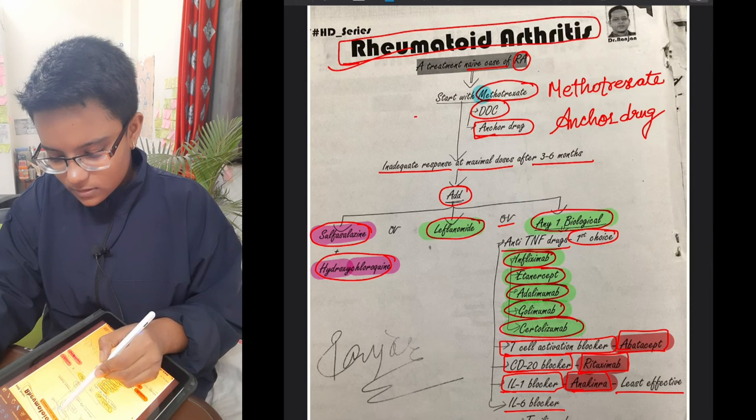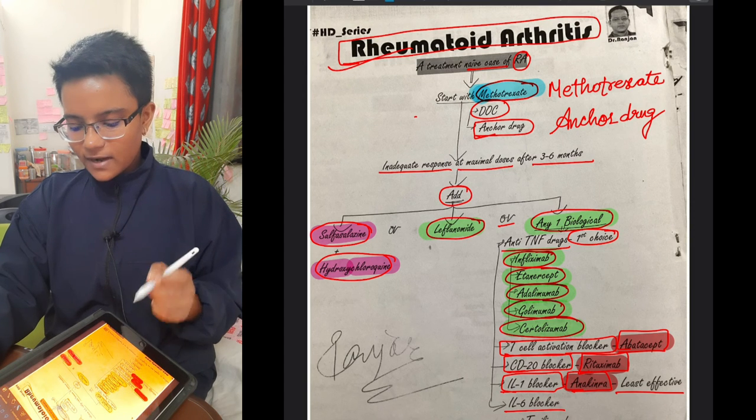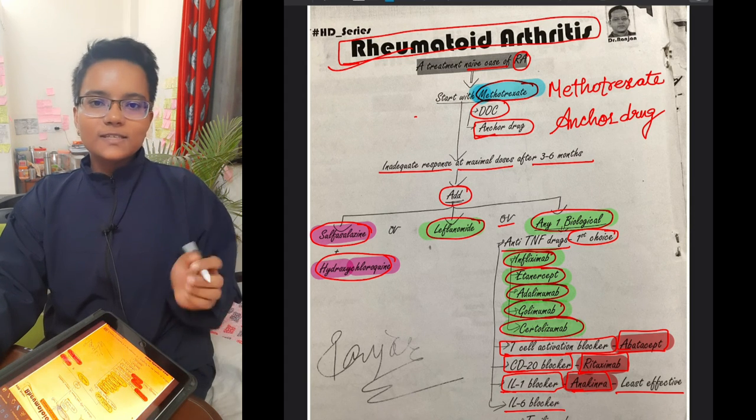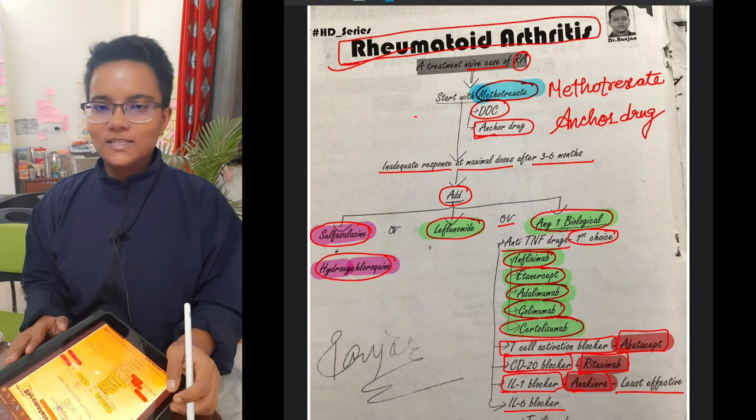The drug of choice for rheumatoid arthritis is methotrexate. That's all for this video — I hope you liked it, so please like and subscribe to my channel. Thank you.